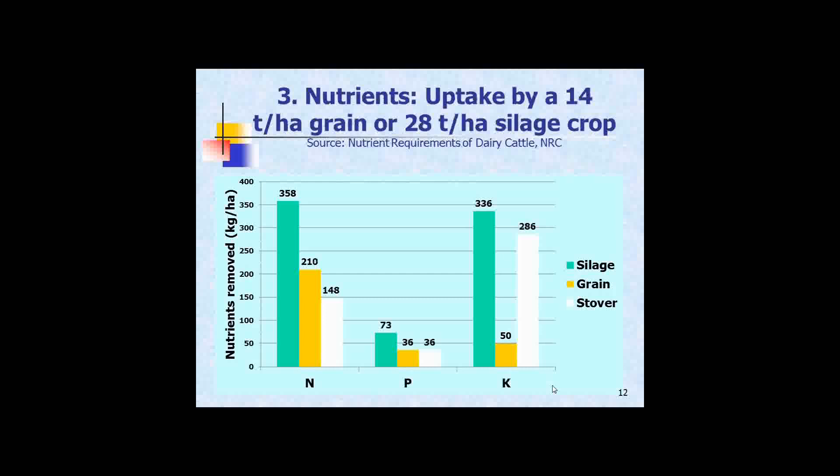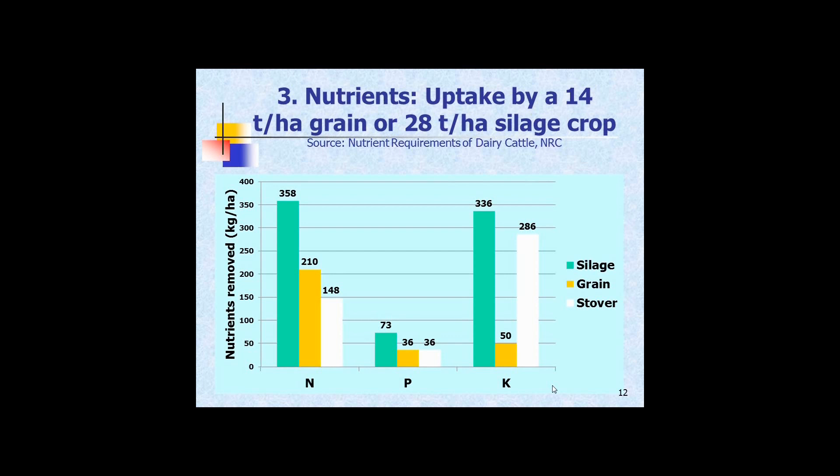A third point is nutrients — there are genotype by environment by management issues around nutrients. Just a reminder of how much nutrient is really involved: the green columns show total removal by the crop for a 28-ton silage crop. There's a breakdown between grain and stover — grain is relatively rich in nitrogen, and stover is relatively rich in potassium. There is a significant amount of nutrients taken out by the crop, and the amount depends on the yield you expect.